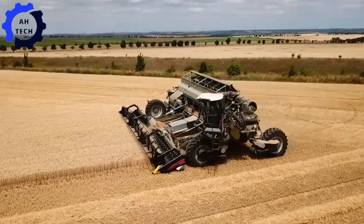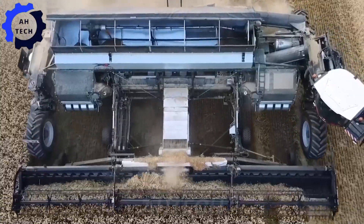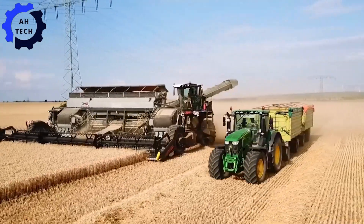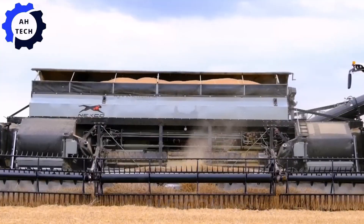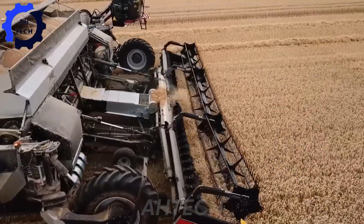The Nexat Harvest Master from Germany has a large width of 15.5 meters and a power of 1,100 horsepower. This advanced machine redefines harvesting efficiency, ensuring high productivity and precision in harvesting crops. Discover how agriculture technology is revolutionizing, demonstrating Germany's leadership in agriculture innovation.